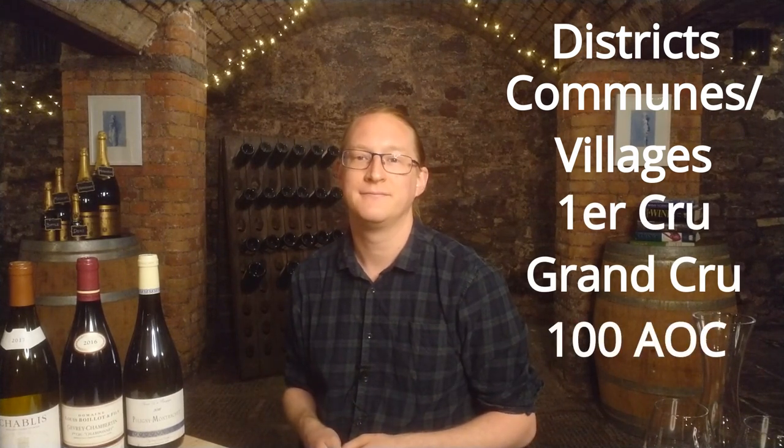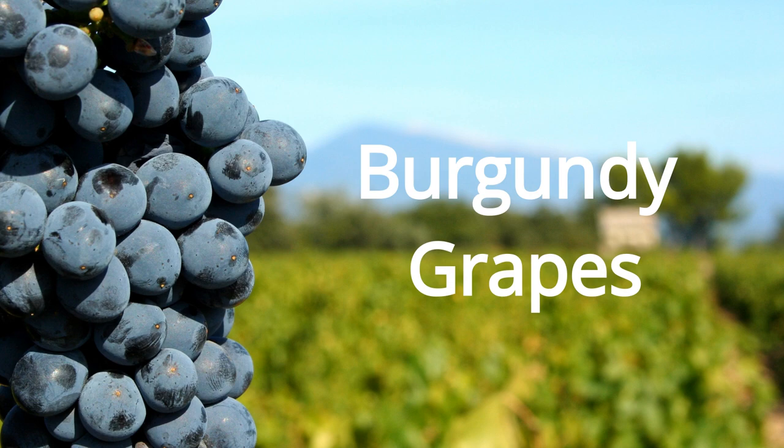Burgundy is located in the east of France between Dijon and Lyon, and only covers about a fifth of the size of Bordeaux — and that's including Chablis, which is located about 60 to 70 miles north. Despite its small size, there's still a lot to unpick, with many different districts, communes, villages, Premier Cru and Grand Cru sites, and over a hundred appellations.